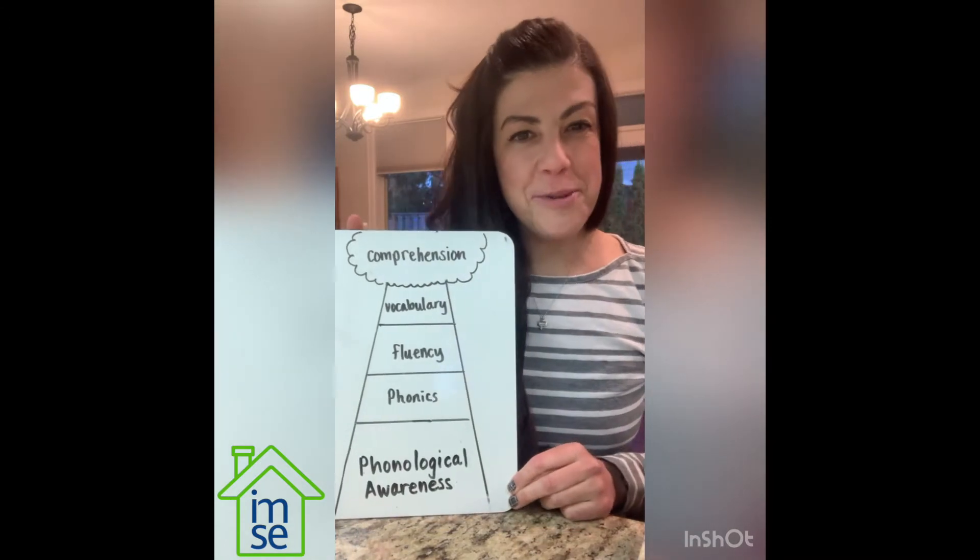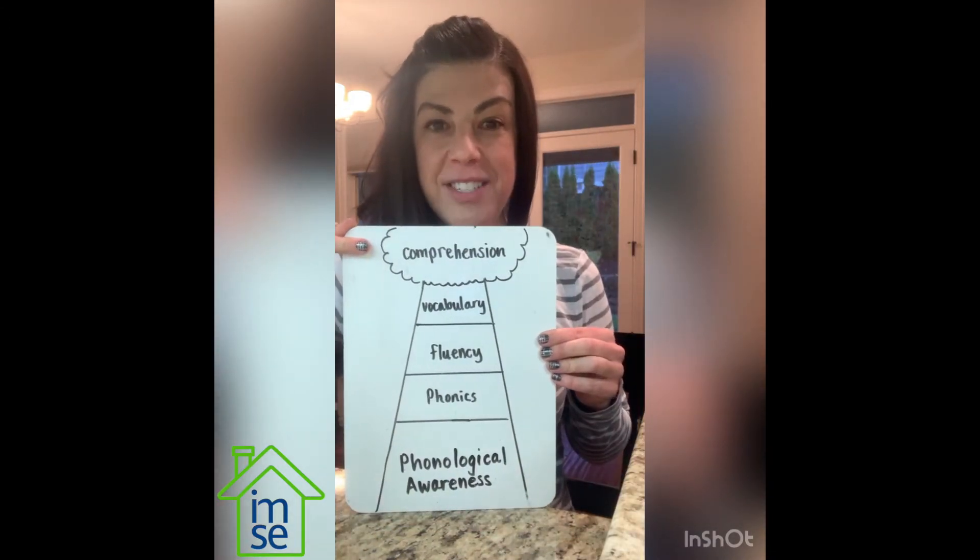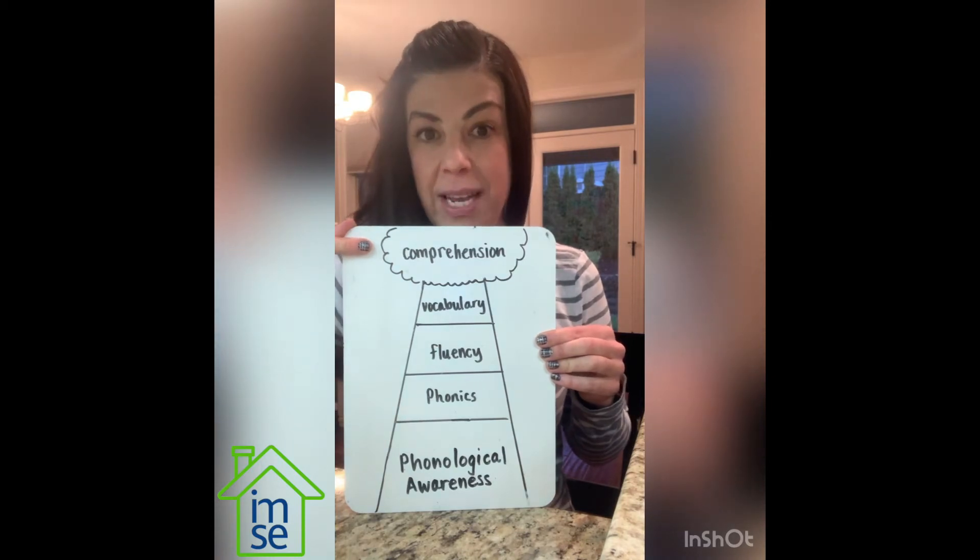There are five critical reading components when it comes to teaching reading. I drew this little visual because our top goal for all readers is to get them to understand what they're reading, or have comprehension.